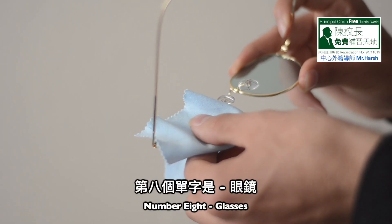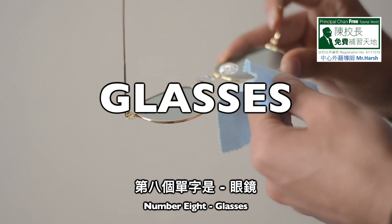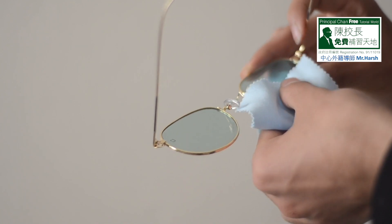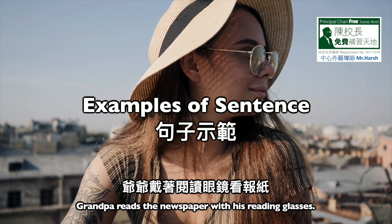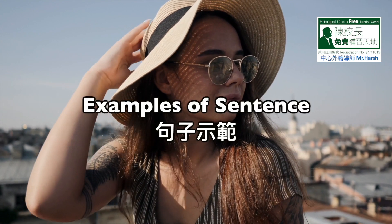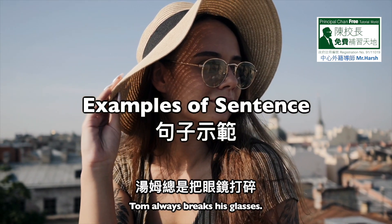Number eight: glasses. G-L-A-S-S-E-S, glasses. Sentence one: grandpa reads the newspaper with his reading glasses. Sentence two: Tom always breaks his glasses.